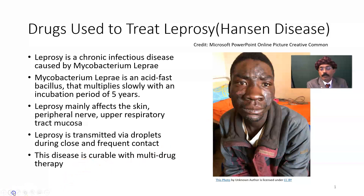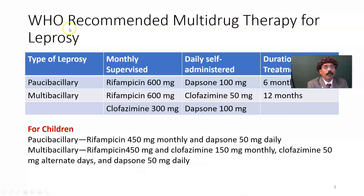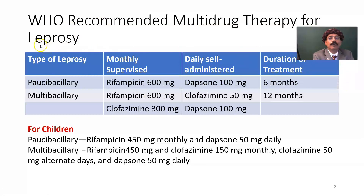Now we go to the World Health Organization recommended multi-drug therapy for leprosy. There are many classifications of leprosy; for treatment purposes we use two: paucibacillary — where the skin smear is negative and there are fewer depigmented skin lesions — and multibacillary.